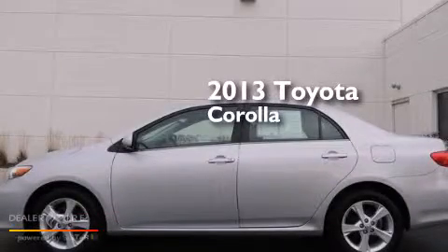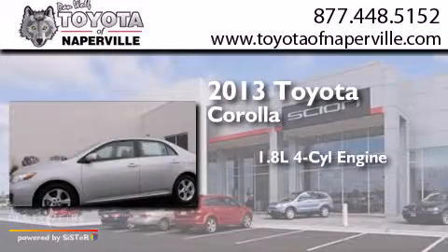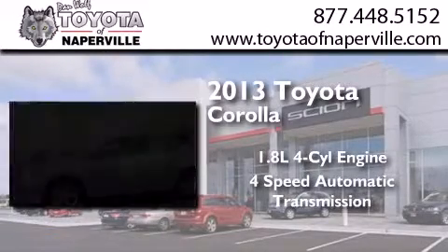This is a 2013 Toyota Corolla. It has a 1.8 liter 4-cylinder engine and a 4-speed automatic transmission.